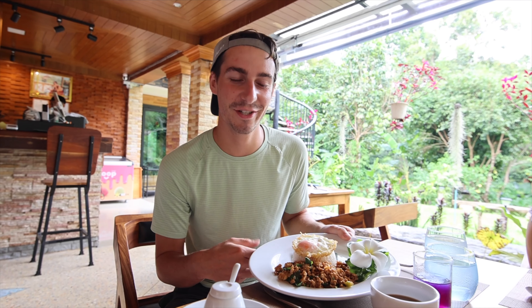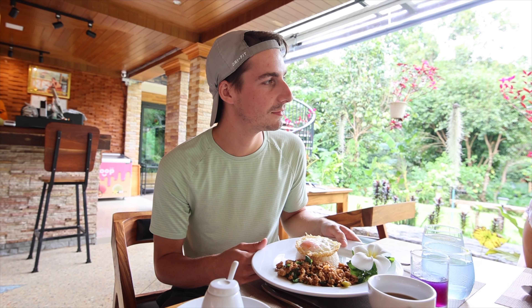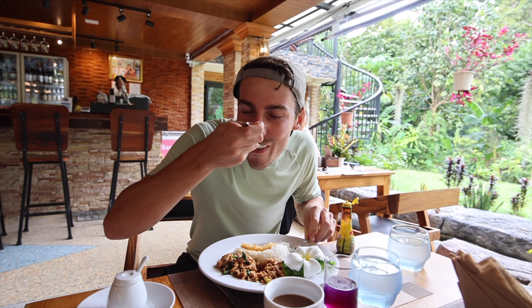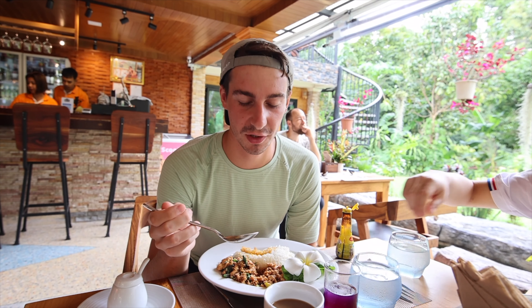Instead of doing the continental breakfast this morning, I did something from à la carte and got the traditional Thai breakfast. This was recommended by Hun and the manager here. It's called pad krapow — it's like a minced pork with spicy Thai basil, rice, and an egg. It's really good. There's a little bit of spice to it but the minced pork is really well seasoned and all of it together just tastes really good.